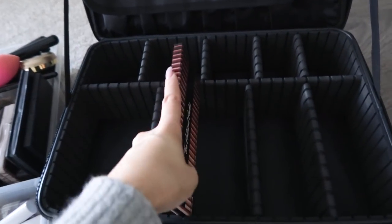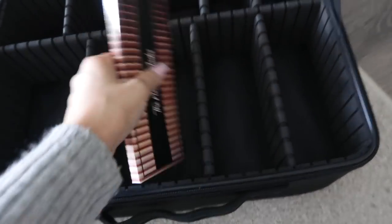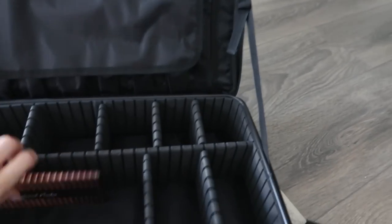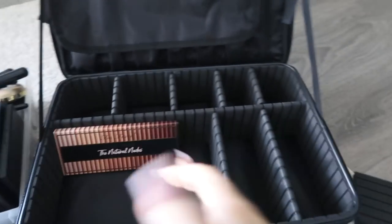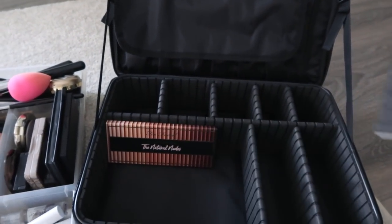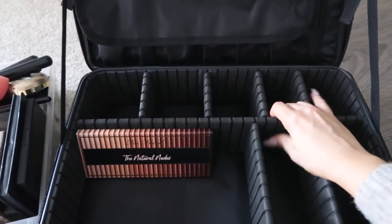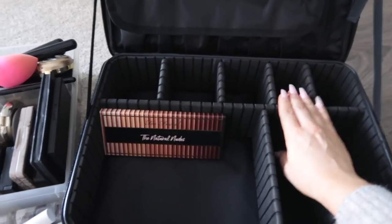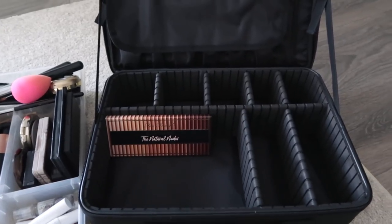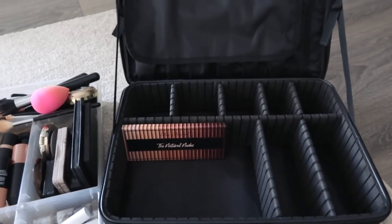I was afraid this palette wasn't going to fit in here. So for larger palettes I have two options — I can move this divider out and put it a little bit closer. This section can be just for palettes if I want. This big divider is also removable, so I can move it and make this all a palette section. I have a few palettes — not a lot — but I think I have enough to do that.